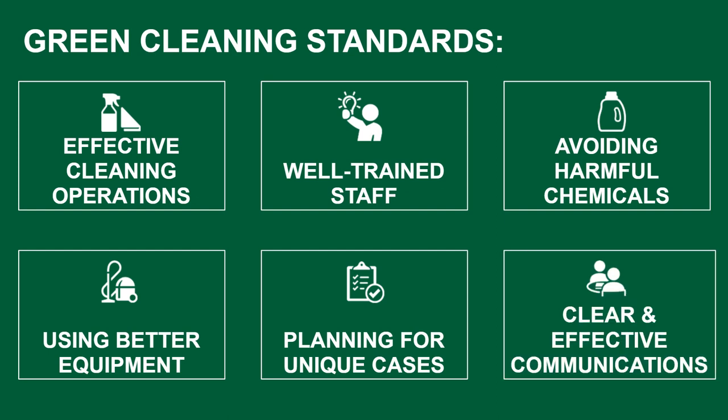Clear and effective communications within the custodial team, as well as high-quality, consistent communication with the client or building occupants, are both essential for the best results.